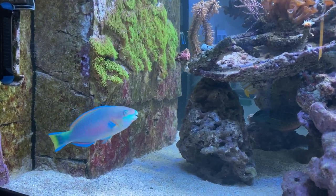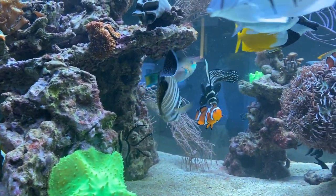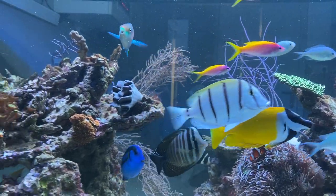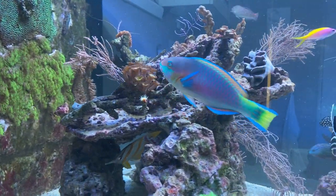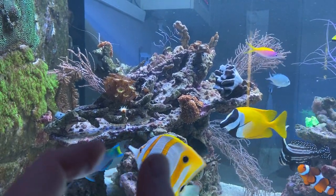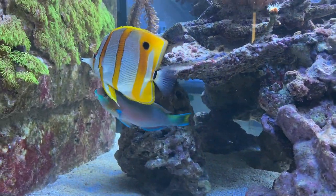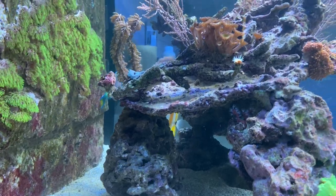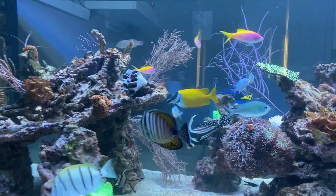Parrotfish have a very distinct shape. As mentioned before, they kind of look like wrasses, but they are very different. One of the main differences is their skeletal structure — the fish is actually very broad and thick, as you can see. Normal fish are about this thin, but this one is more like this. That also makes it very easy to overlook the fact that it is not feeding very well, so you have to look at the thickness behind the gills to see if it is actually in good shape or if it is starving.